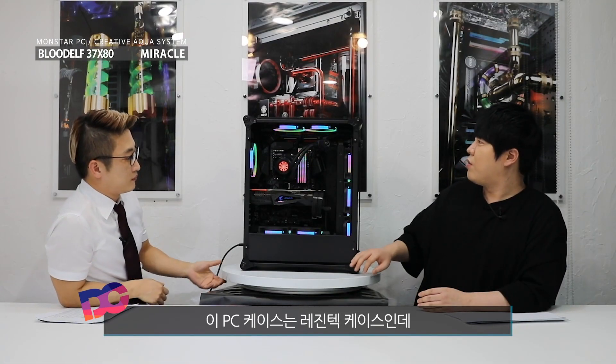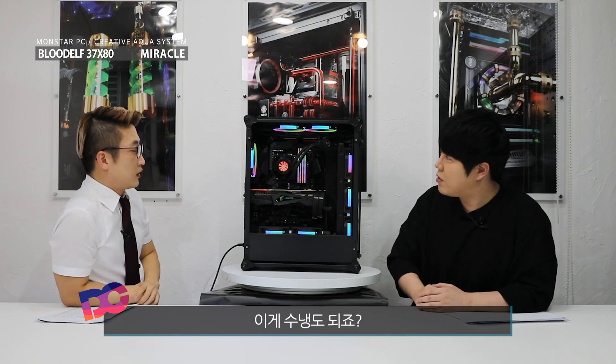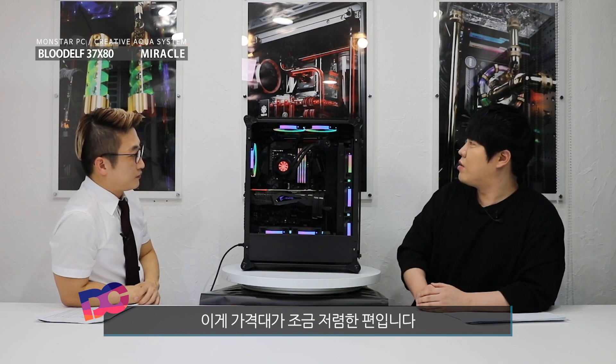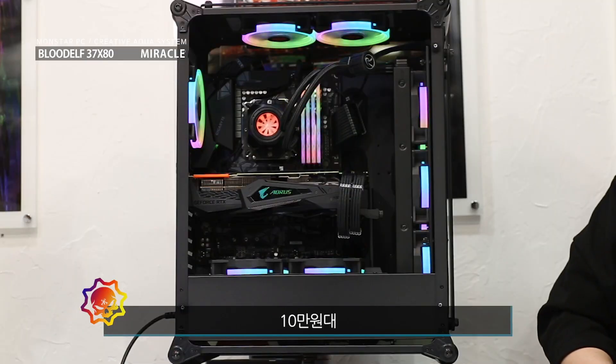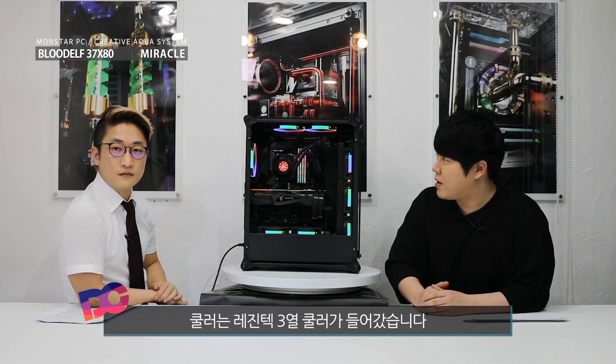이 케이스는 레진텍 케이스인데 리뷰 몇 번 했었죠? 이게 커스텀 수냉도 되죠. 가격대가 조금 저렴한 편입니다. 10만원대입니다. 쿨러는 이제 레진텍 3열 쿨러가 들어갔습니다.